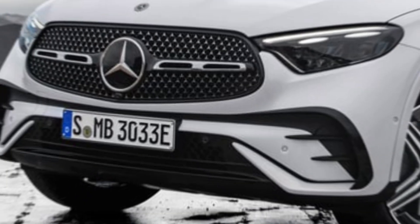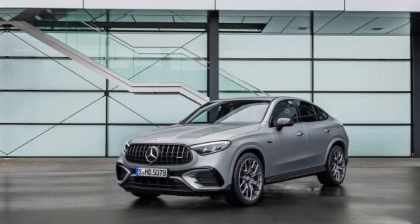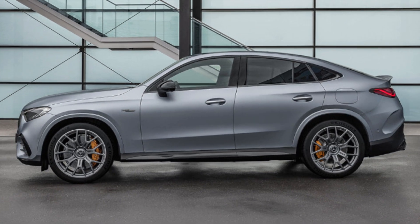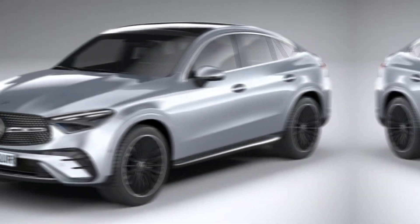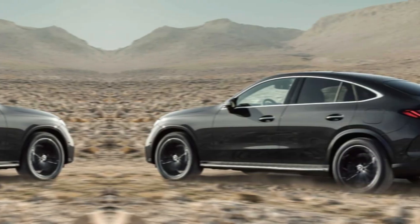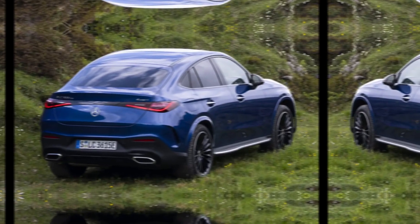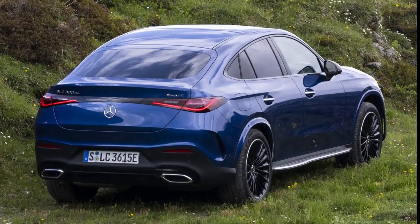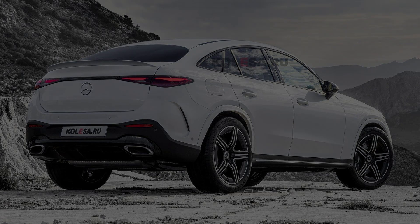The 2024 Mercedes-Benz GLC is a great all-around SUV. It's stylish, luxurious, and packed with features. It's also available with a variety of engine options, so you can choose the one that's best for you. If you're looking for a mid-size luxury SUV, please give this video a thumbs up and subscribe to my channel for more car reviews.